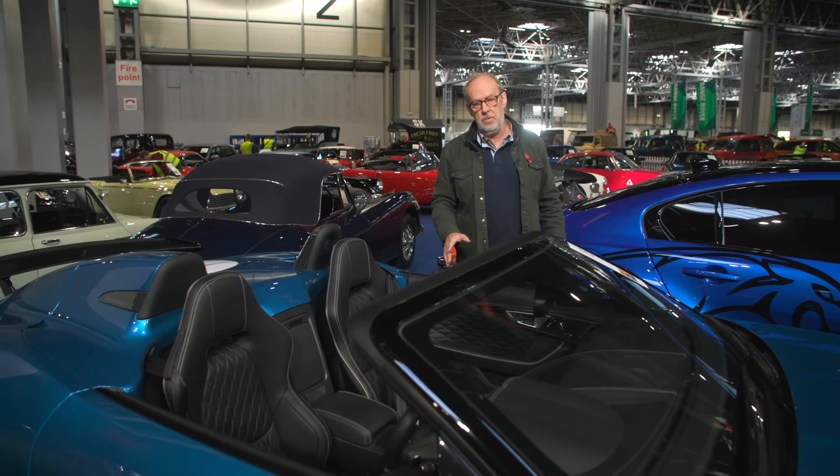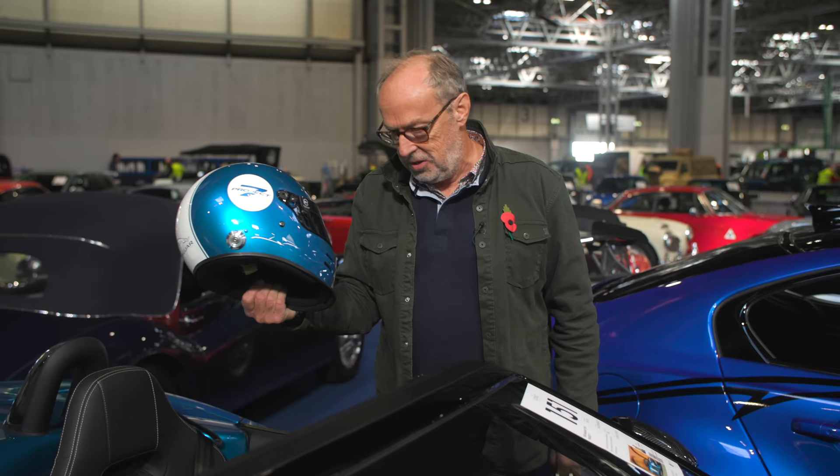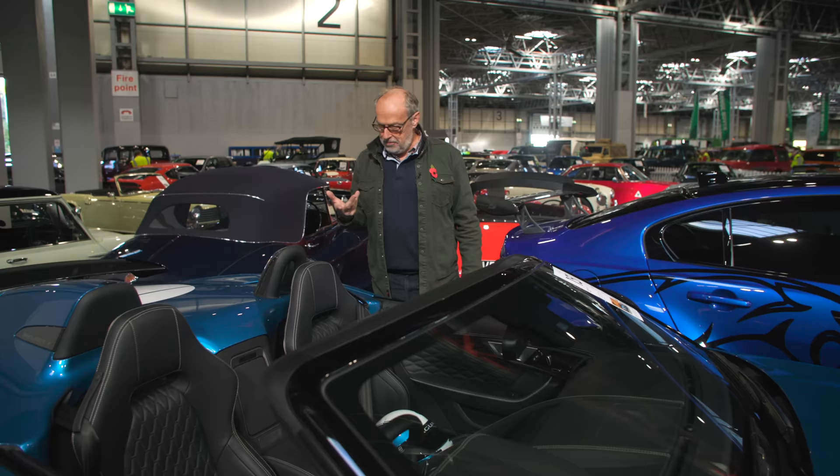The other thing European spec cars got that UK cars didn't was a matching helmet — European Project 7s were delivered with one, UK ones weren't. But some owners found out and asked Jaguar to make them one, so that's a very rare collector piece to go with your Project 7. These are properly wild — 575 horsepower and two-wheel drive means it is quicker than the Project 8 in a straight line.